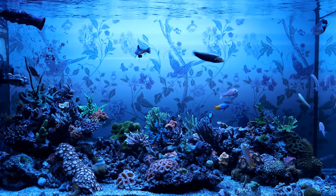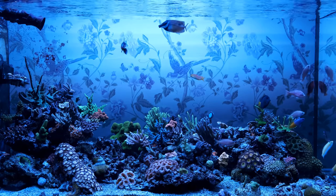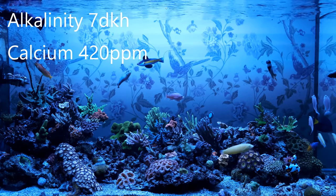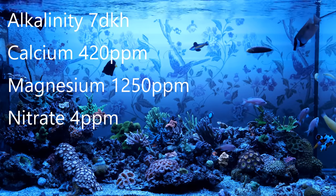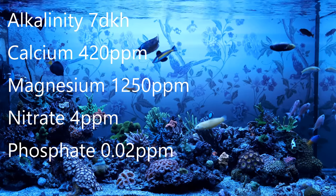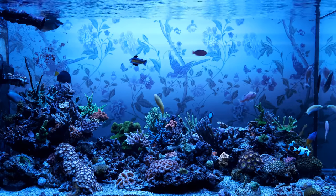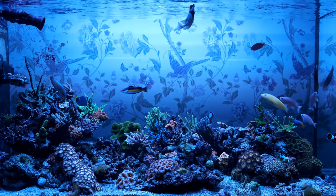The main reason my tank looked so good back then was because my parameters were spot on. I've checked my ICP test from that time, and it showed my alkalinity was at 7 dKH, my calcium was at 420 parts per million, magnesium was 1250 parts per million, and my nitrate was at 4 parts per million with phosphate of 0.02 — which is pretty much exactly what I'd choose if I could press a button and fix all my levels in place.